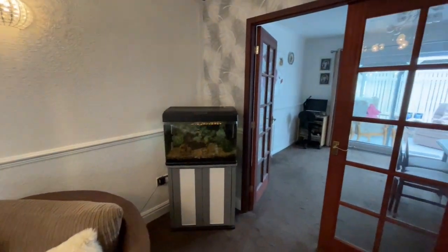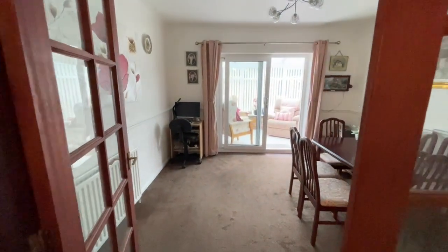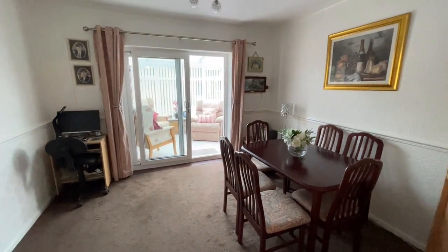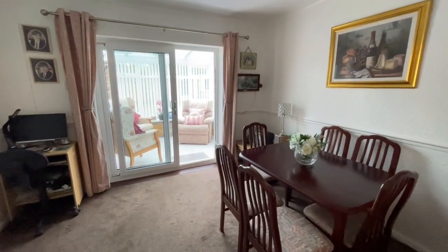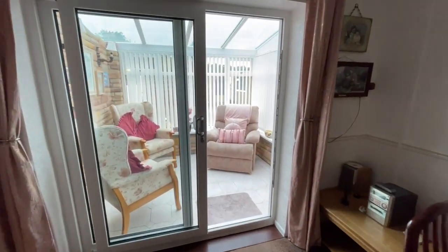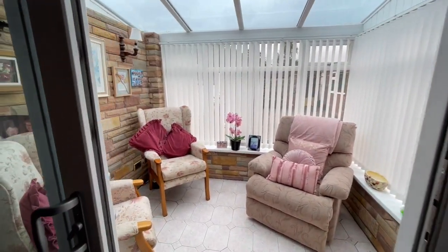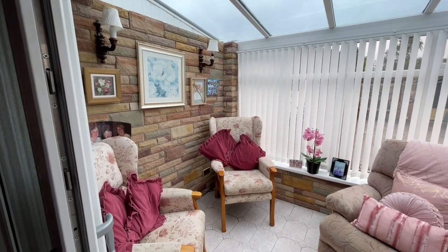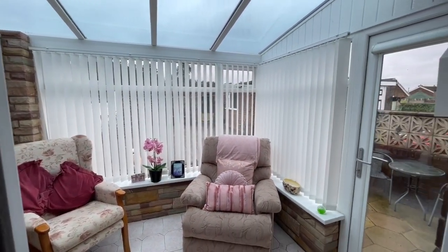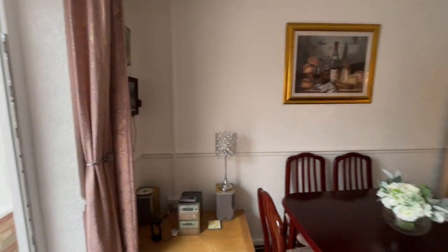Currently these double doors lead into what the owners use as a dining room. This is of course originally the second bedroom and could certainly be used as an occasional second bedroom if that's what you need. It's a big room again, and beyond this room there's a lovely light bright double-glazed conservatory. There's a radiator in here so it's a winter room as well as a summer room, and it really feels very cosy indeed.